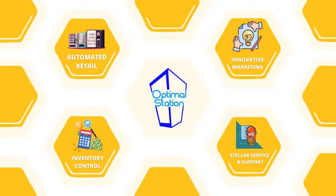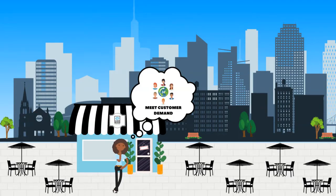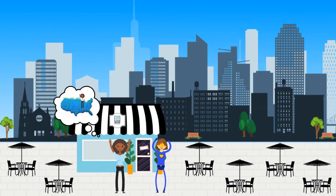Introducing Optimal Station's Automated Retail Division. I wish there was a way to meet my client's 24-hour demand and expand my business. If only I could find a trusted support partner. Let's be optimal together. We can do all of that and so much more.